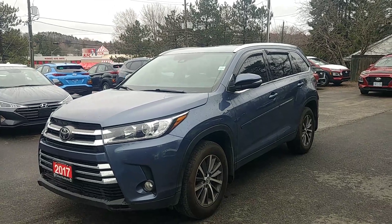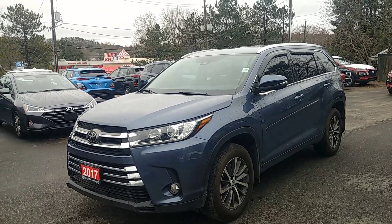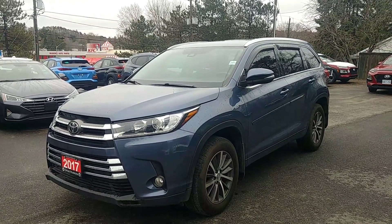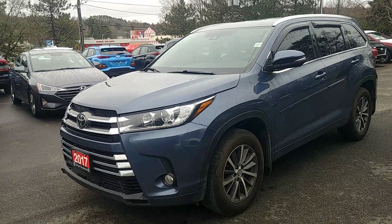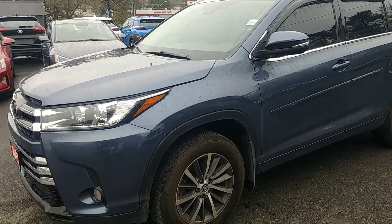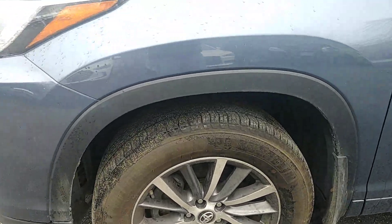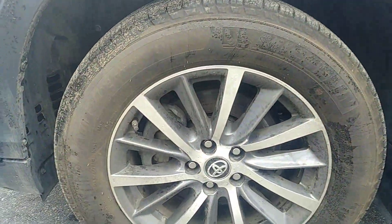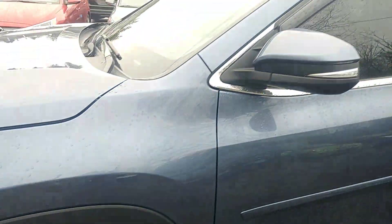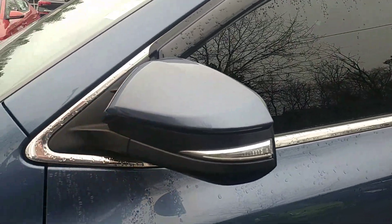Heybert here from Hyundai of Muskoka. Today I want to give you a quick video walk-around of our 2017 Toyota Highlander XLE all-wheel drive. Quick walk around of the exterior of the vehicle — notice the alloy rims here, tires have a lot of life on them, a set of Michelins on it, 18-inch alloys.